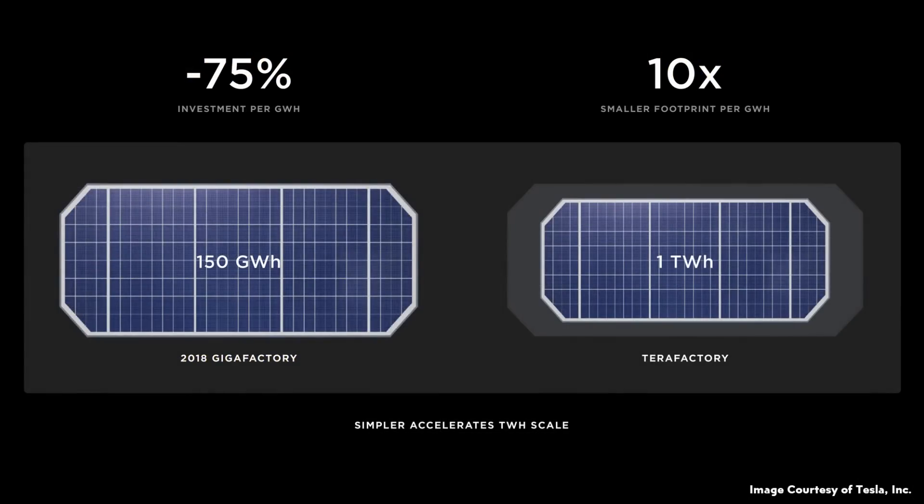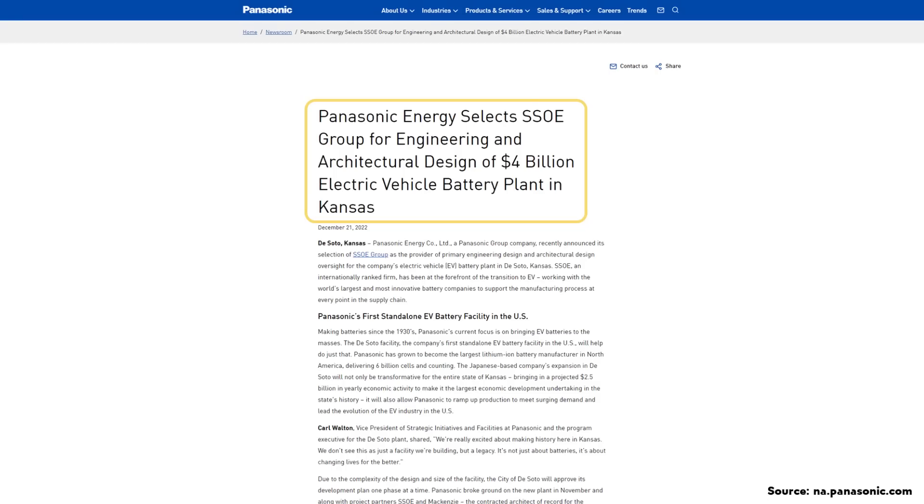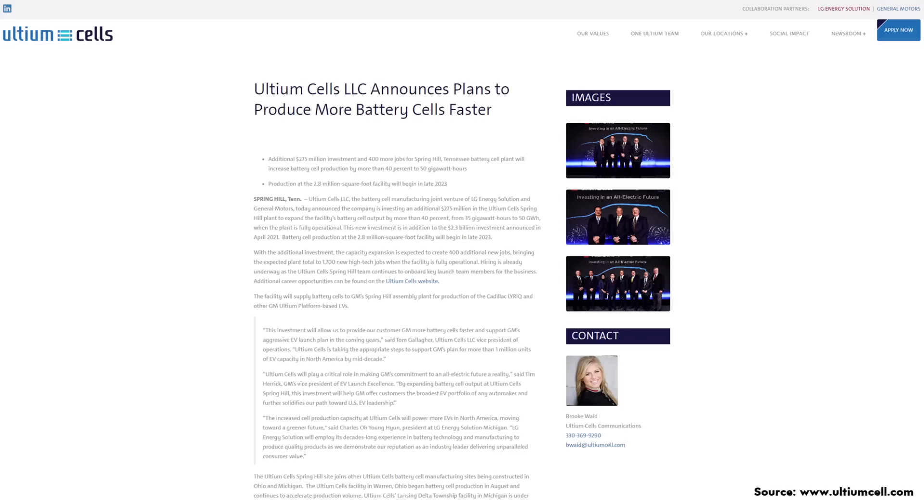At Battery Day, Tesla put up a slide which demonstrated that with all the improvements from 4680 battery manufacturing, they should be able to build 1 terawatt hour of batteries per year in a smaller footprint than what would previously have been necessary to build 150 gigawatt hours per year. They also mentioned that this led to a 75% reduction in investment per gigawatt hour. To bring that 75% reduction to life, I did some research and looked up a number of recent projects from five other companies building battery factories in the United States to see how much each is investing per gigawatt hour.